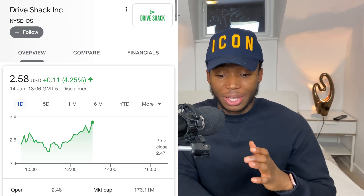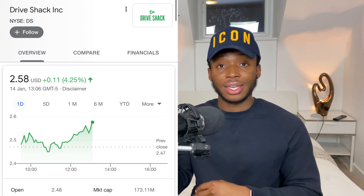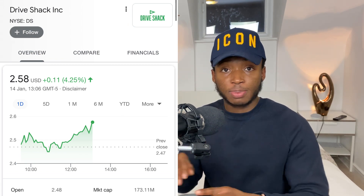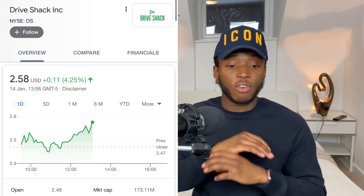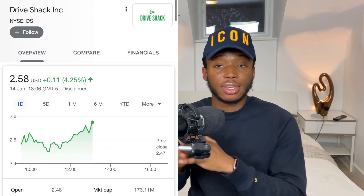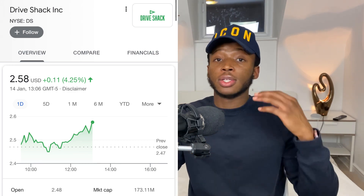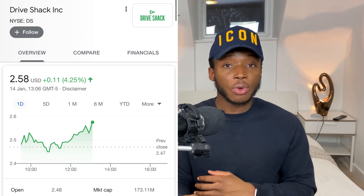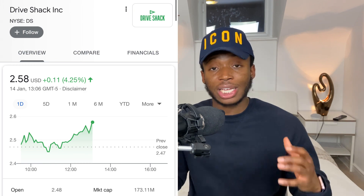Drive Shack is at two dollars and fifty-eight cents. I started buying when it was at three dollars and have been averaging down — my average cost basis is now two dollars and eighty-five cents and I'm still building my full position. My approach with these long-term stocks is to buy 25 percent of your position initially, then buy the dips to average down. That's my top four penny stock picks — stocks I'm invested in that I believe will perform very well long term.